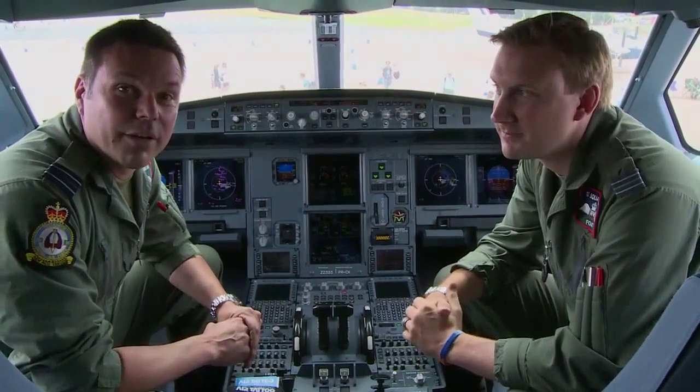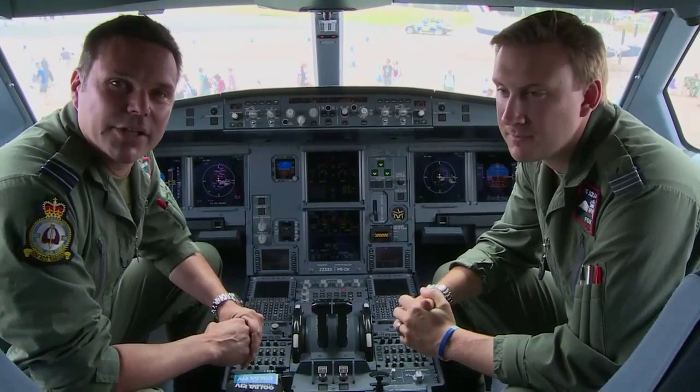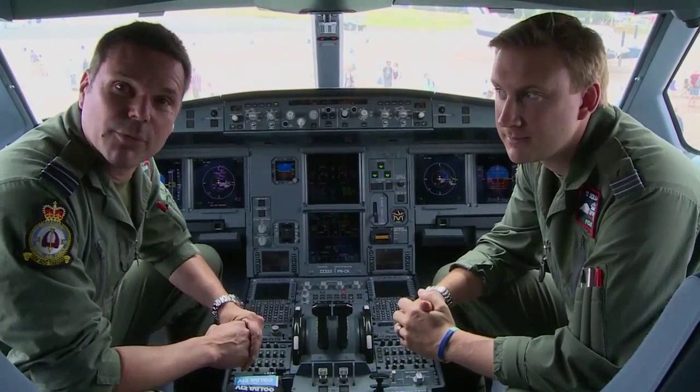G'day, I'm Keith Dyer. I've been flying the Voyager for just over six months now and previously I was flying for the airlines. I'm also a sponsored reserve working for AirTanker.